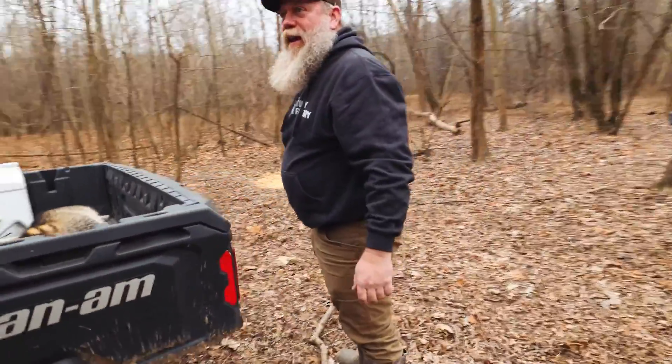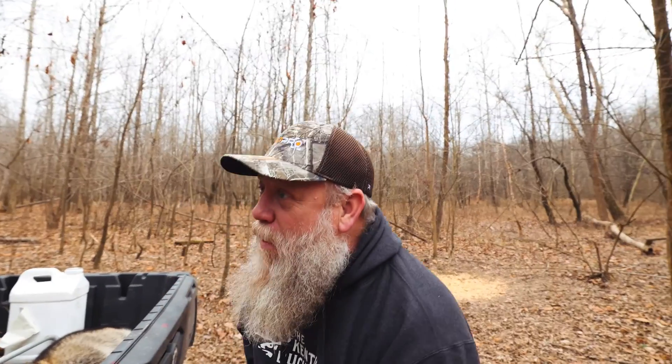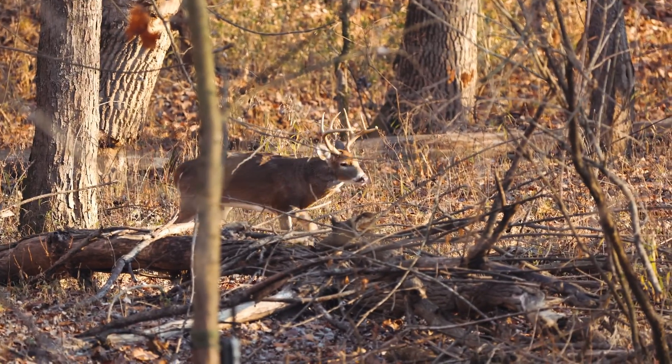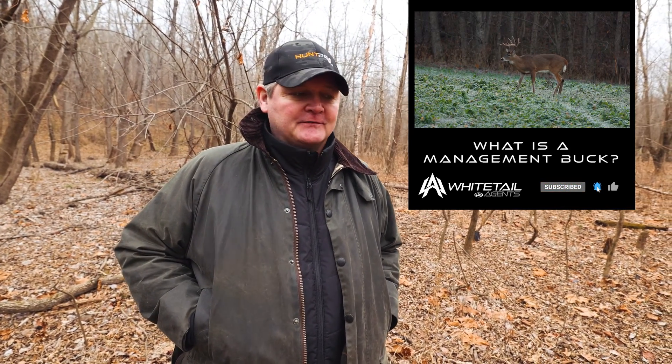They've got a buck in HuntPro in the management list - the buck catalog - they call Jelly Roll. He's definitely mature and definitely an inferior antler-quality deer. It gets into the discussion that Dave and Mark have talked about in previous videos about management bucks versus high-quality bucks, and why we harvest them. Jelly Roll's got to go - he is definitely a buck I would put on the hit list. They're getting him on camera but cannot nail him, can't get on him. With HuntPro, there are features that can really refine that process through scouting with cameras.